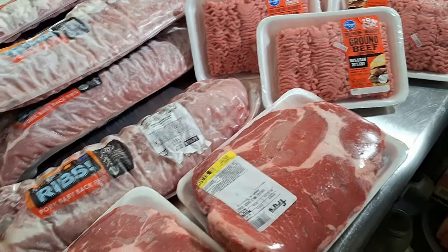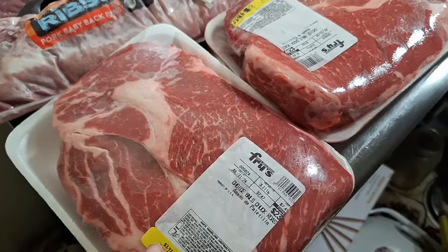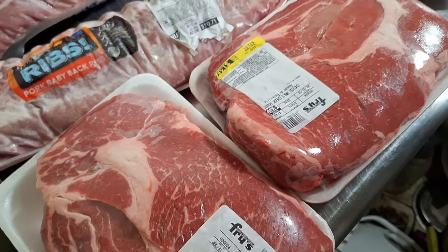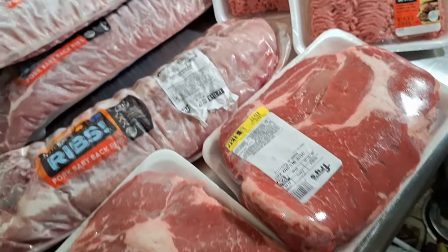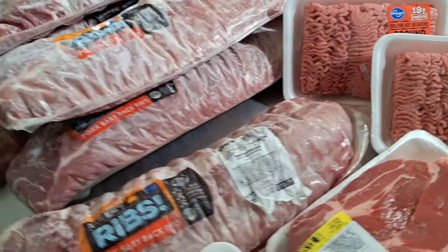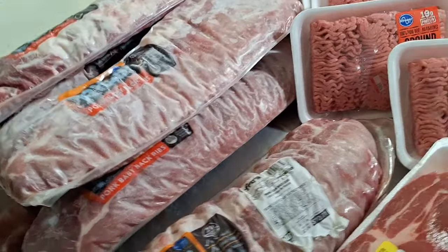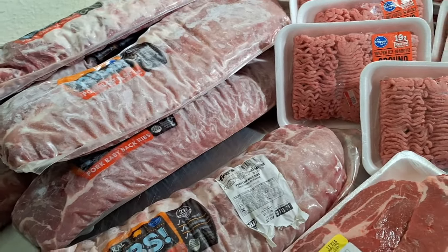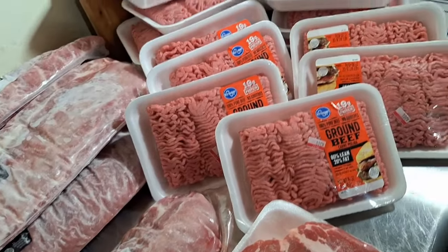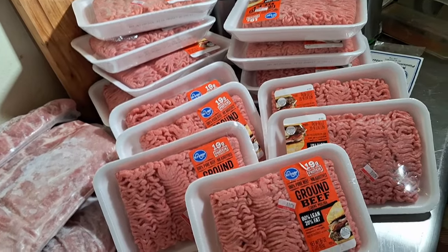I have a couple of chuck rolls right here — they had them on sale for $3.97 a pound, so I got two of them. They also had baby back ribs for $1.77 a pound, so I got about five of those.